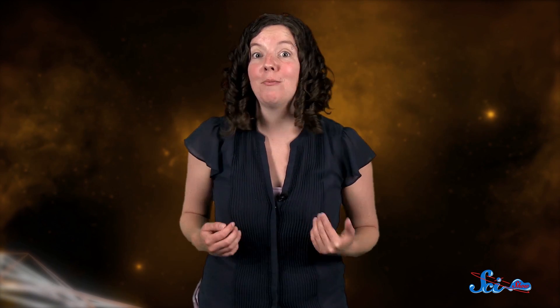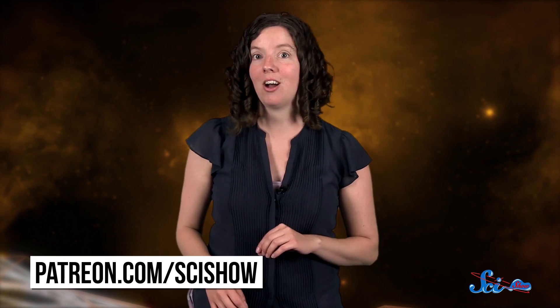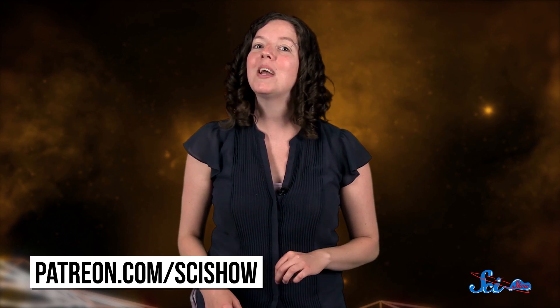Thanks for watching this episode of SciShow Space News, which was brought to you by our patrons on Patreon — not aliens. If you want to help make this show possible, just go to patreon.com/scishow. And don't forget to go to youtube.com/scishowspace and subscribe.